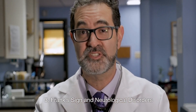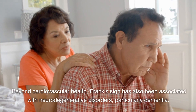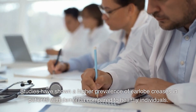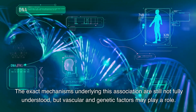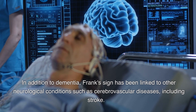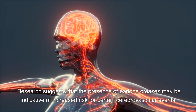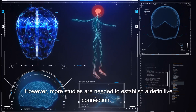Frank's Sign and Neurological Disorders. Investigating the connection to dementia — beyond cardiovascular health, Frank's Sign has also been associated with neurodegenerative disorders, particularly dementia. Studies have shown a higher prevalence of earlobe creases in patients with dementia compared to healthy individuals. The exact mechanisms are still not fully understood, but vascular and genetic factors may play a role. In addition to dementia, Frank's Sign has been linked to other neurological conditions such as cerebrovascular diseases, including stroke. Research suggests that the presence of earlobe creases may indicate increased risk for certain cerebrovascular events, though more studies are needed to establish a definitive connection.